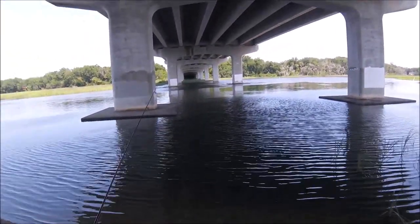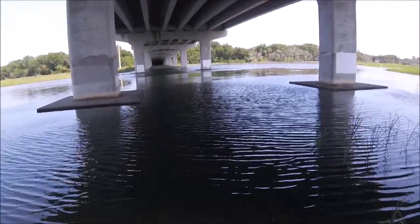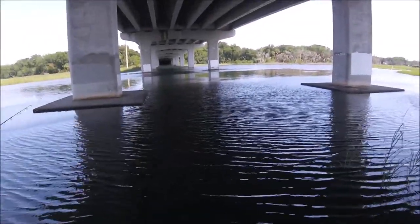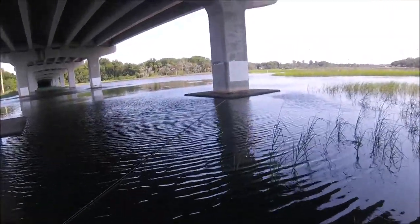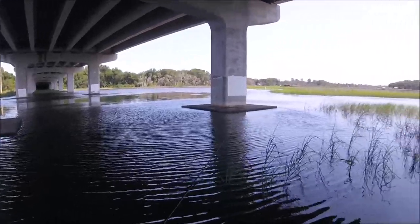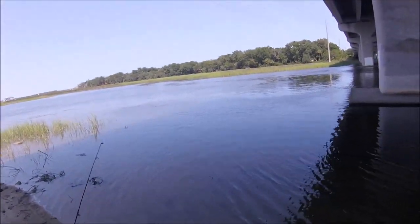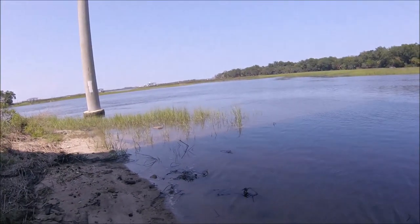We got an osprey whistling like crazy over there. I know exactly what this bottom does — it goes out for a little bit and drops off, and it's full of snags, all between these giant pilings. There's a bunch of construction debris in the water. So I'm going to give a couple throws. This is really, really off the beaten path back here.